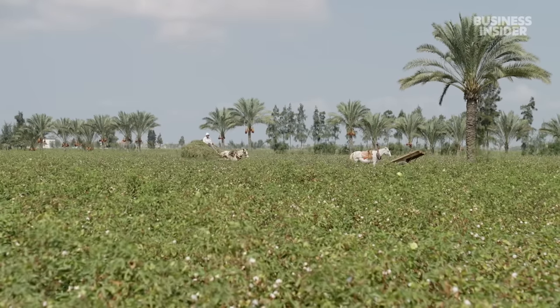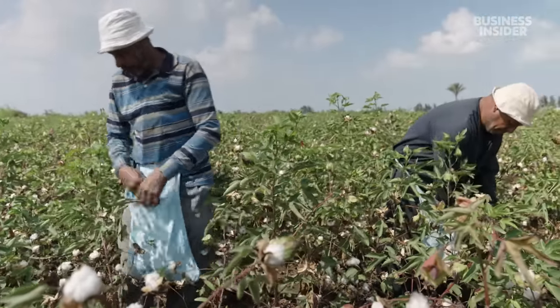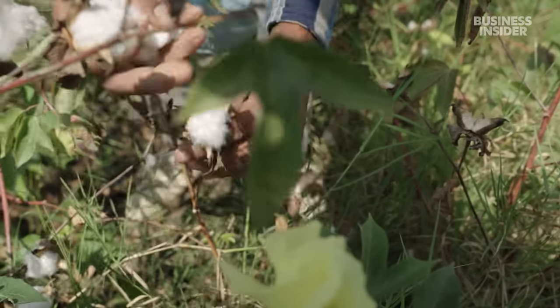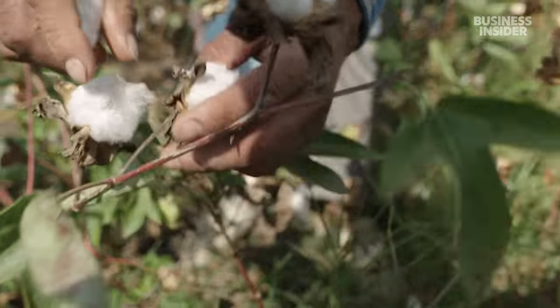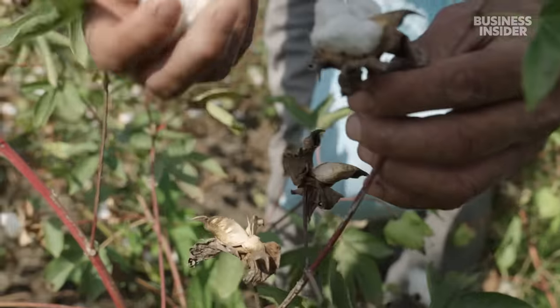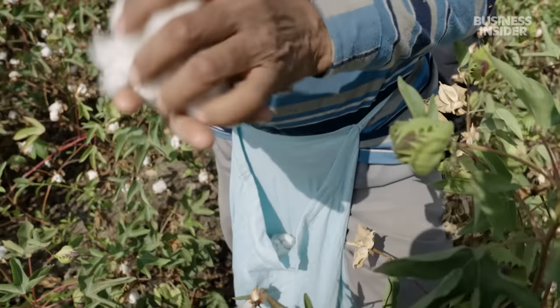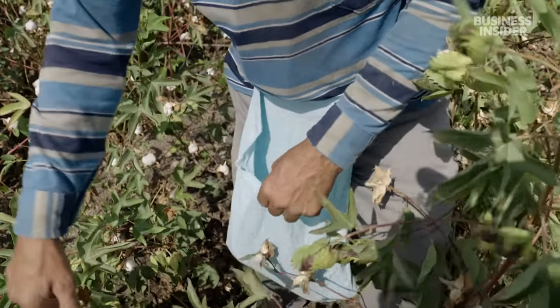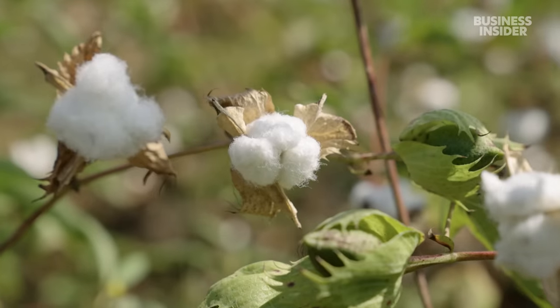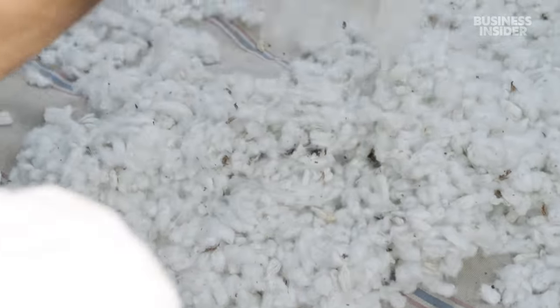The process of producing real Egyptian cotton often starts in the Nile River Delta. Though cotton is grown throughout Egypt, the highest quality cotton comes from these fertile plains. These puffs, called bolls, are technically a fruit because they have seeds. But the real value lies in the hundreds of thousands of fibres each boll contains.